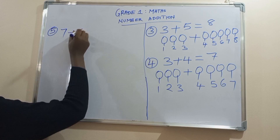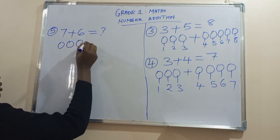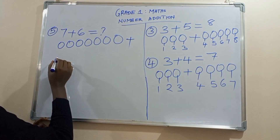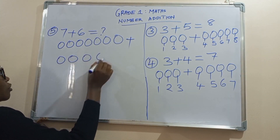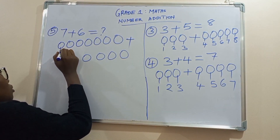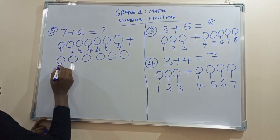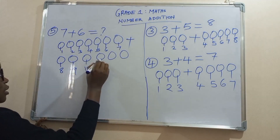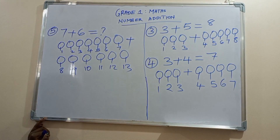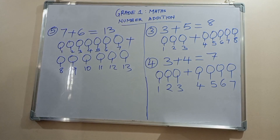Seven plus six is equal to: one, two, three, four, five, six, seven, plus one, two, three, four, five, six. Let's now count all the balls: one, two, three, four, five, six, seven, eight, nine, ten, eleven, twelve, thirteen. So learners, seven plus six is equal to thirteen.